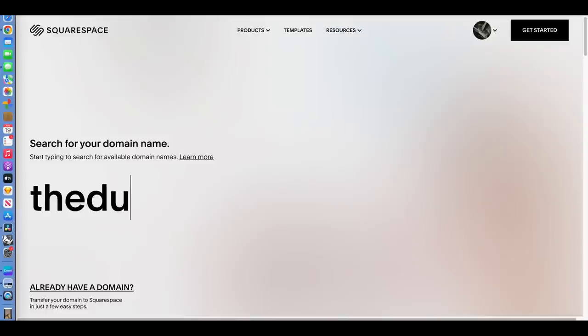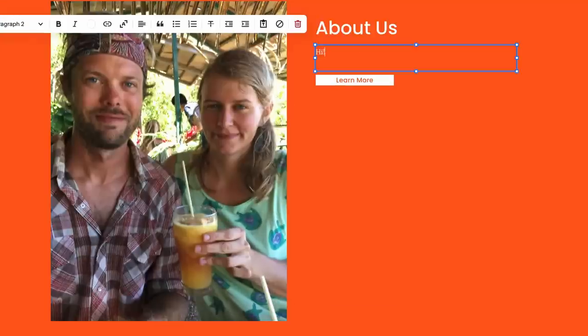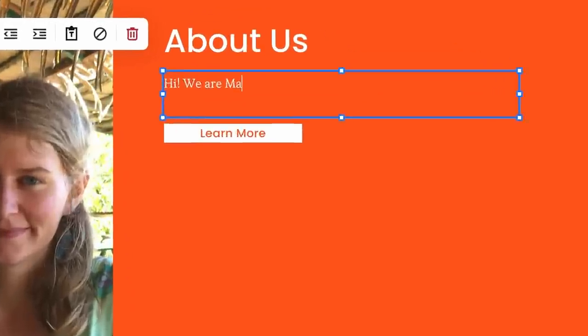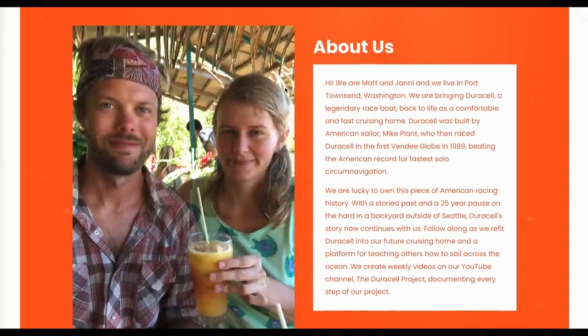Matt and I are a team and I do a lot of behind-the-scenes work. One of the projects I'm working on is creating a website for the Duracell project. We chose Squarespace to build our website — buying a domain was super simple, building the home page felt really intuitive, and adding content to the template we chose was really easy. We invite you to check out squarespace.com for a free trial, and when you're ready to launch, go to squarespace.com/theduracellproject for 10% off your first purchase of a website or domain.